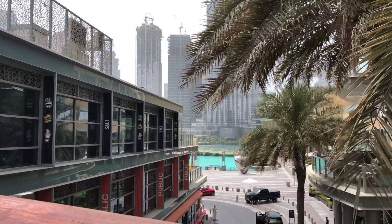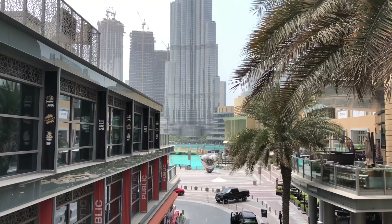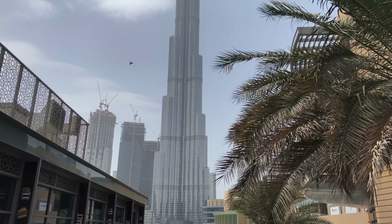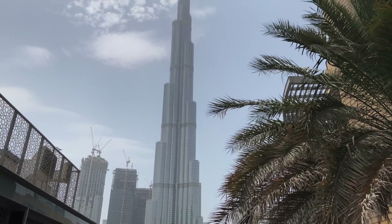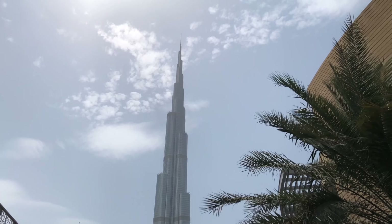A quick look at the Burj Khalifa, the tallest building in the world. Just look at this size. All buildings around the Burj are skyscrapers as well, but the Burj Khalifa just beats all of them by far in its size.